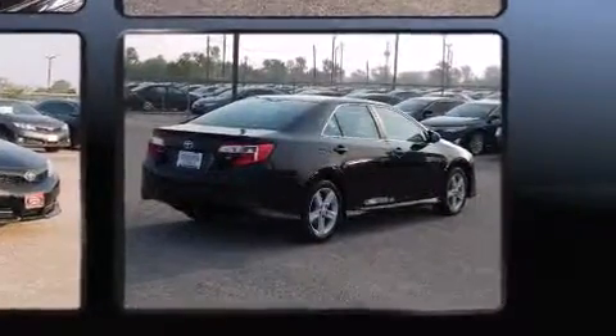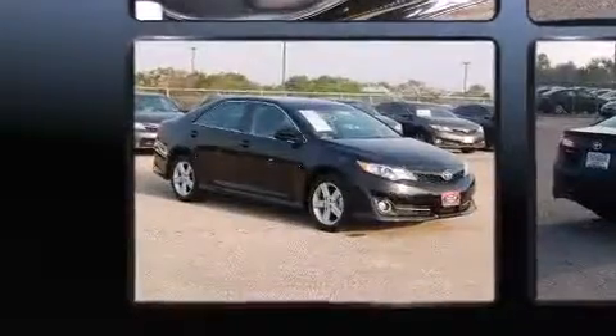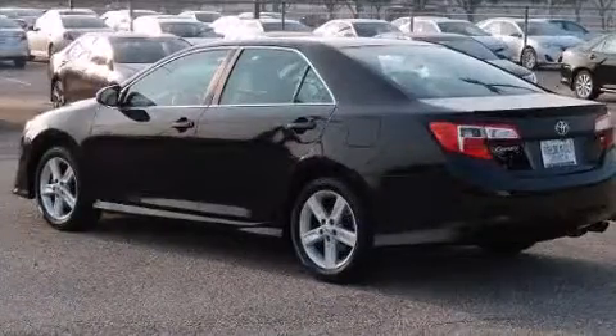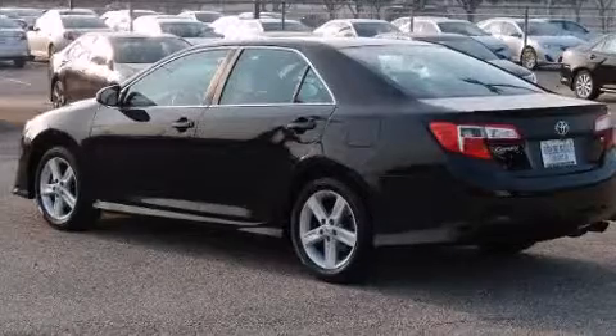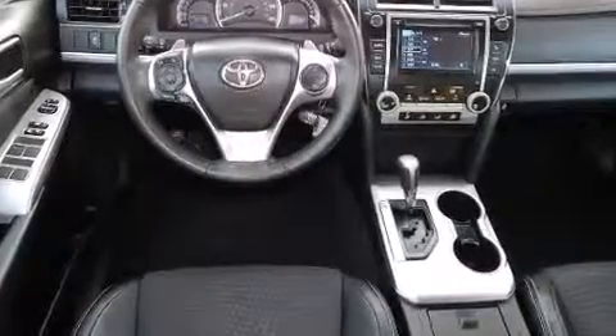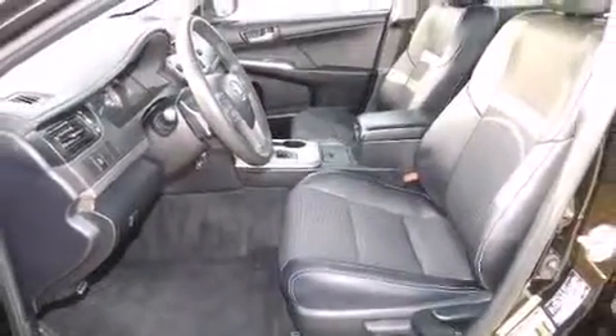Toyota ensures the safety and security of its passengers with front and rear side-impact airbags, traction control, and four-wheel disc brakes with ABS. Electronic stability control stands out as a technologically savvy innovation, keeping you better connected to the road. The vehicle also arrives with a Carfax history report indicating just one previous owner.